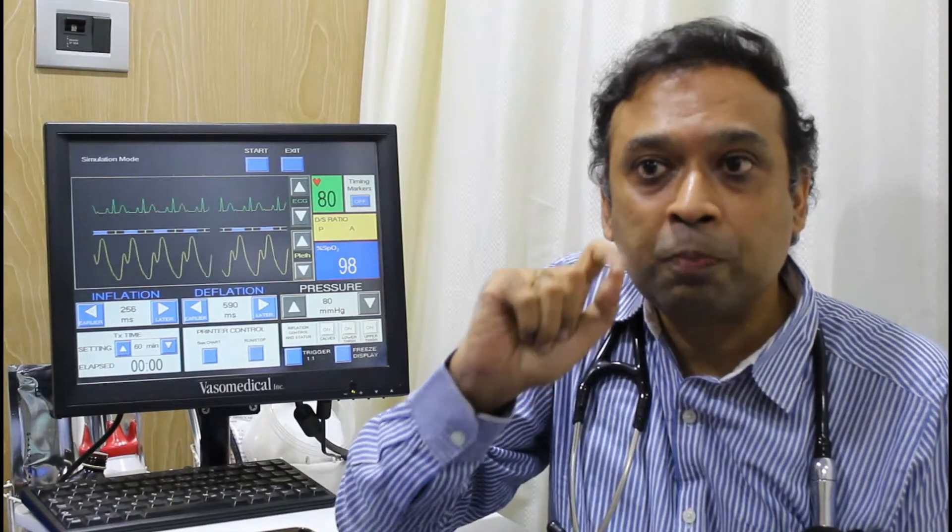The kidney also controls your blood pressure by reducing renin, which is an important vasoconstrictor, along with endothelin. All these things put together — when you do EECP, it indirectly helps kidney function to improve by controlling diabetes and hypertension, as discussed in the previous video. And directly, it improves renal function by increasing renal blood flow and improving the GFR. So, doing EECP at an earlier stage of diabetes and hypertension would help you to prevent getting into renal failure in the future.